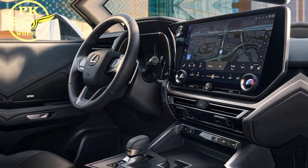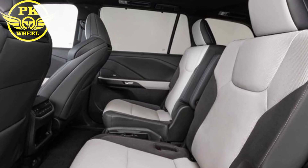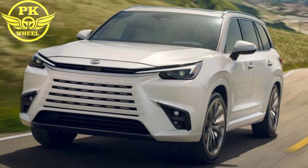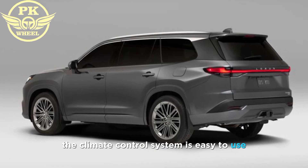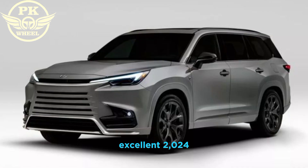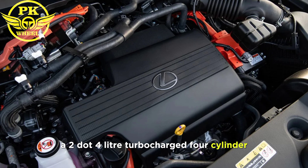The materials are high quality and the fit and finish are excellent. The seats are supportive and comfortable, and there is plenty of leg room and headroom in all three rows. The dashboard is clean and uncluttered with a large touchscreen infotainment system. The climate control system is easy to use and the sound system is excellent.